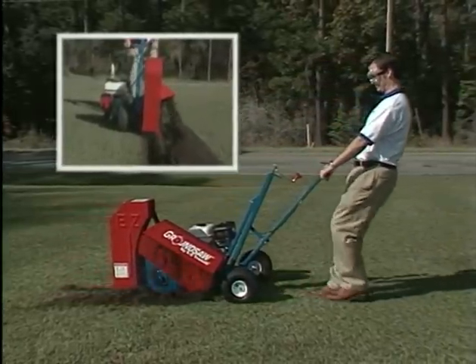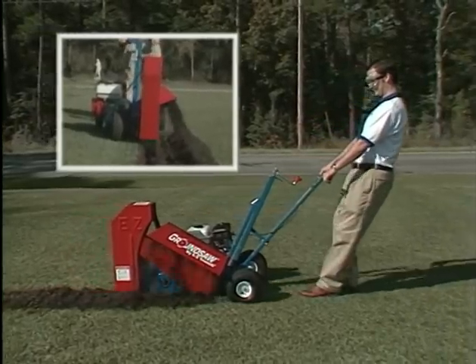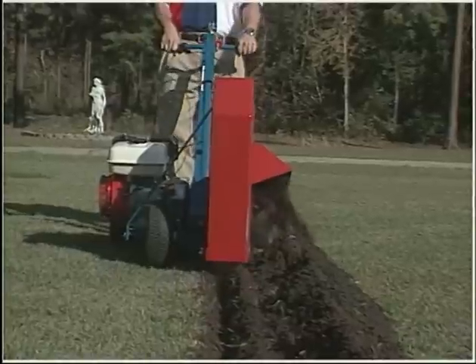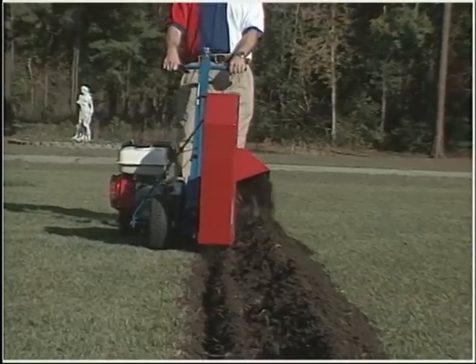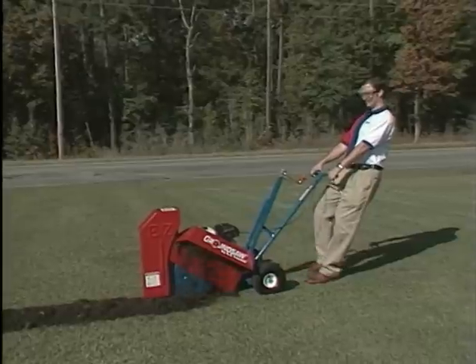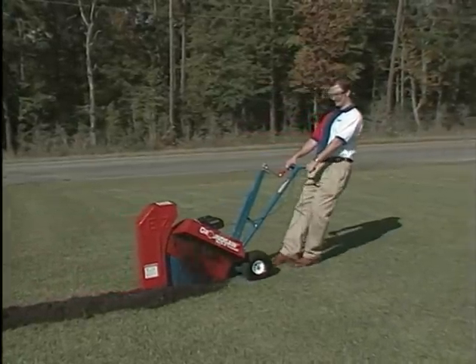Amazingly fast and effective, the EZ-9100 ground saw trenches 100 feet in 5 minutes, leaving a 2.5-inch wide by 13-inch deep cut, all while discharging the soil neatly on one side for easy backfill. With its low center of gravity and belt-to-blade drive, the emphasis is placed on ease of operation and safety.